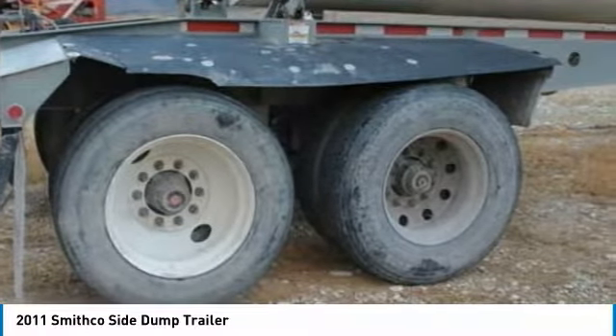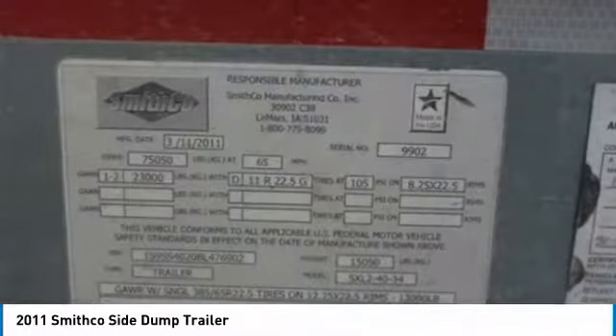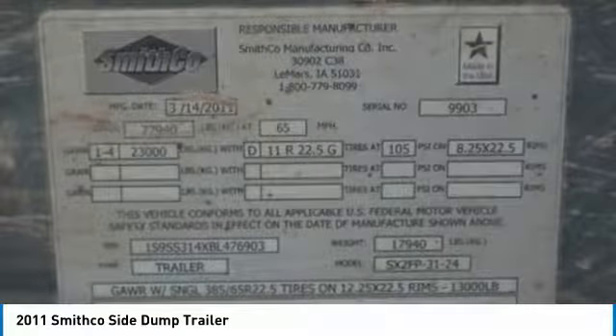Don't miss out on this opportunity to own the dump trailers you've been searching for at a very affordable price. Call for more information on how these two 2011 Smithgoe side dump trailers can help you start generating revenue today.